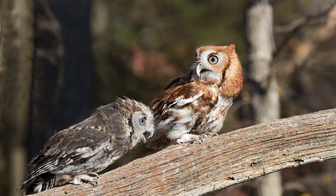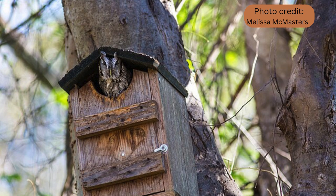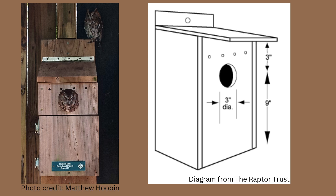Providing a nest box is one of the most effective ways to attract Screech Owls. Place your nest box at a height of 10 to 12 feet in a shaded, quiet spot to replicate natural nesting conditions. For an Eastern Screech Owl nest box, aim for a floor area of around 8 by 8 inches, an entrance hole of 3 inches in diameter, and place the hole about 9 inches above the floor.